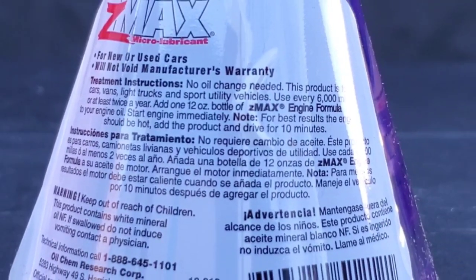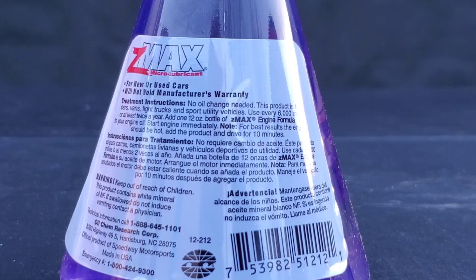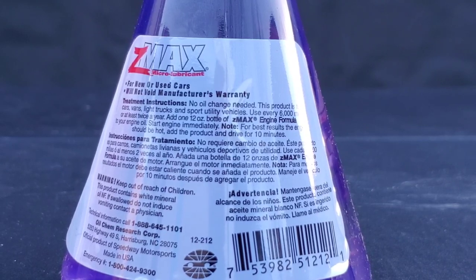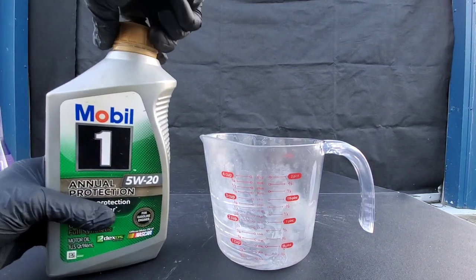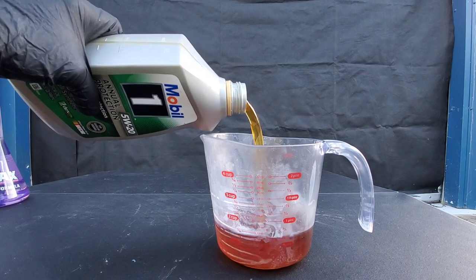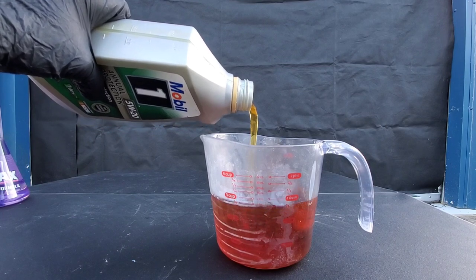Treatment instructions: no oil change needed. This product is for cars, vans, light trucks, and sports utility vehicles. Use every 6,000 miles or at least twice a year. Add one 12-ounce bottle of Z-MAX engine formula to your engine oil and start the engine immediately. For best results, the engine should be hot — add the product and drive for 10 minutes. This is how we're going to add the product: we will add one quart of engine oil. This will be considered like a four-quart system, so we'll only need three ounces of the Z-MAX formula.